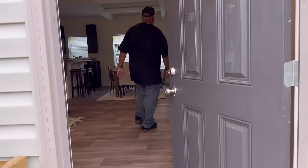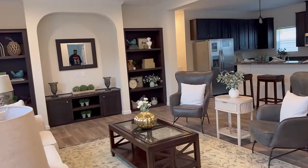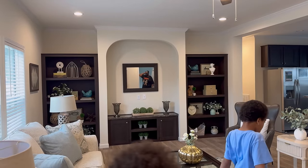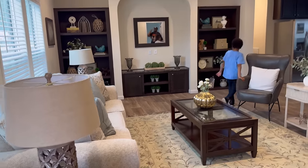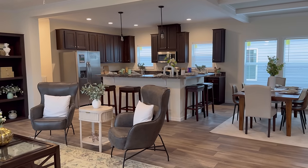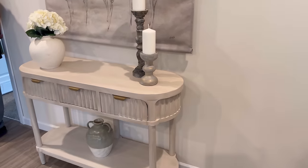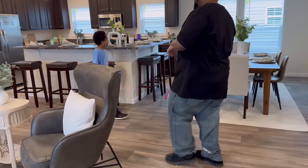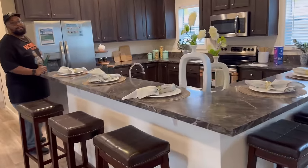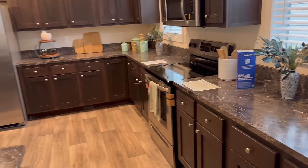All right guys, let's go on in. Oh, this is super different! Look at this living room — oh my goodness — and look at that kitchen! The dining area, and this is the entryway wall right here. I am loving the decor in here — look at this huge island. This is lovely, this is my style right here. This kitchen is huge!